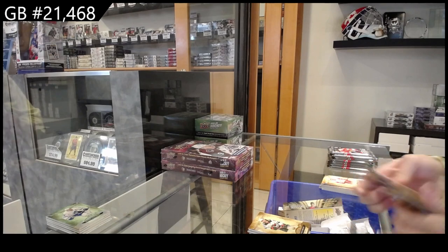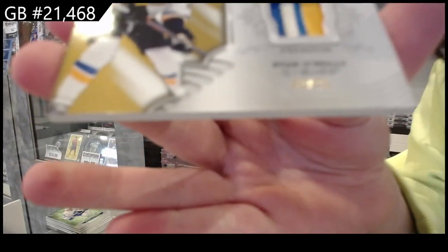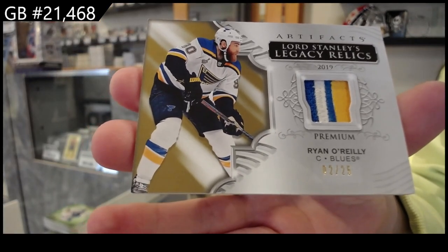We have a Lord Stanley's Legacy patch, numbered to 25, for St. Louis — Ryan O'Reilly. Now you have the jersey and the patch.